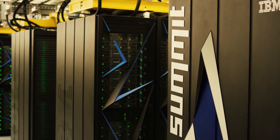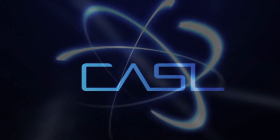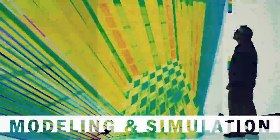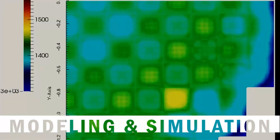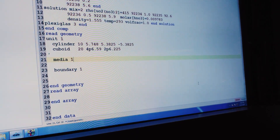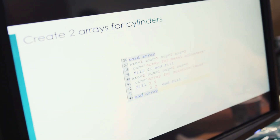Oak Ridge is also the home of unprecedented supercomputing capabilities. The Consortium for Advanced Simulation of Light Water Reactors draws on that strength to model and simulate the nation's existing nuclear power plants to improve and safely extend their operation. Another Oak Ridge developed and managed nuclear software is SCALE, a comprehensive, user-friendly modeling and simulation toolset that has been used for decades by more than 40 countries in safety design and analysis.